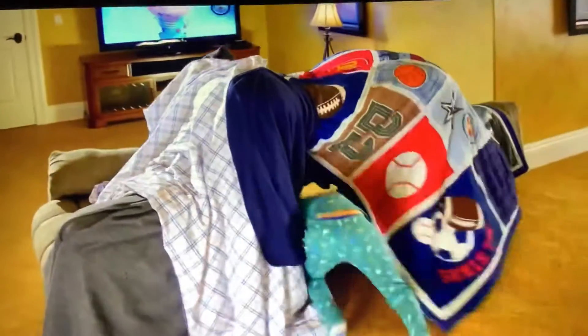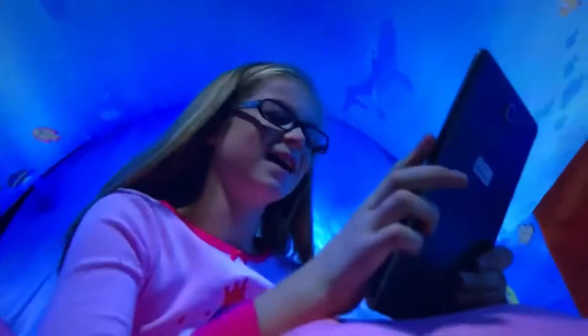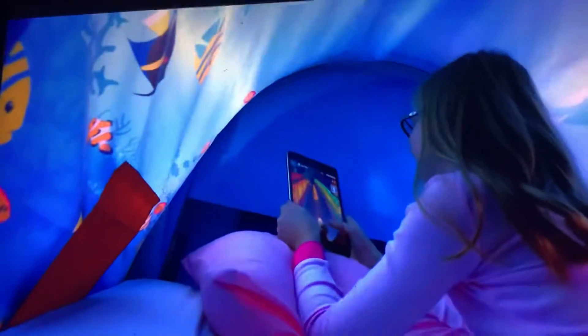Introducing Dream Tents. All kids love tents, and now they can have their very own tent every night when they go to bed. Dream Tents are fun pop-up tents that give your kids their own private world at night.